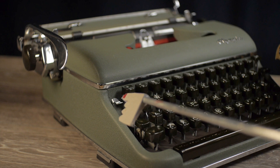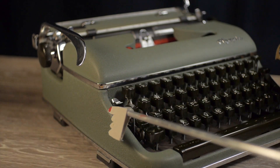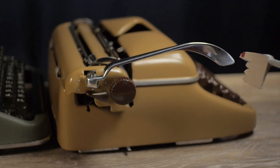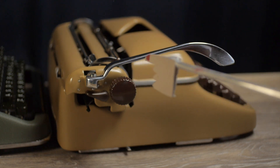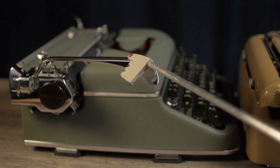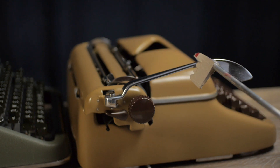On the Olympia, the carriage lock is a silver lever on the left side of the keyboard — flip it up to lock, push it down to unlock. On the Optima, the carriage lock is a lever on the bottom left — pull it forward to lock, push it back to unlock. Both machines have a carriage return lever. The Optima's is a nice long curving swooping lever, while the Olympia's is similar but flatter on top. The Optima's angles up at a slightly higher angle.